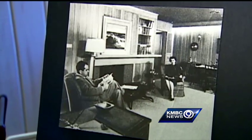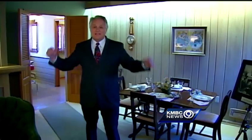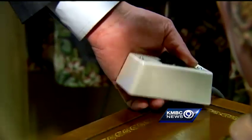From 1955 to 1994, five families actually lived in this house of the future, and they were experimenting with remotes like this one.